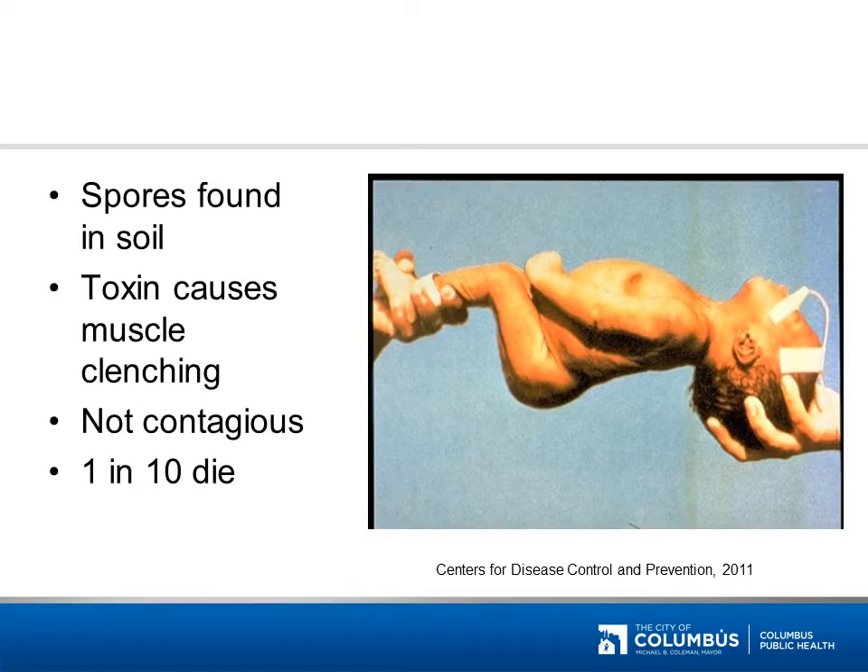This disease is caused by spores that are found in soil. The toxins cause painful tightening of the muscles which spread all over the body. The disease is not contagious and 1 in every 10 people infected will die. Can you guess the disease? If you answered tetanus, also known as lockjaw, you are correct.